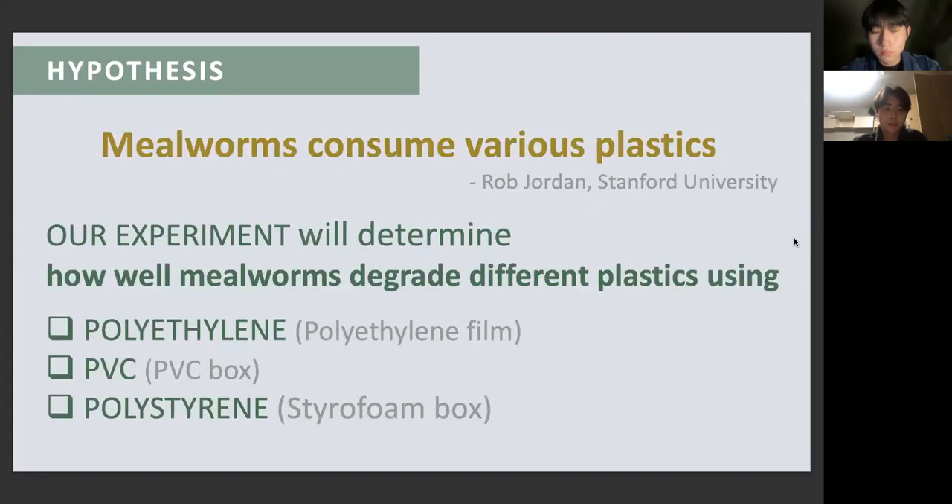According to Rob Jordan from Stanford University, mealworms can consume various kinds of plastic. The testing hypothesis is that mealworms can biologically break down plastic in a safe way. Our experiment will determine how well mealworms degrade different types of plastic using polystyrene styrofoam box, polyethylene polyethylene film, and PVC PVC tube.